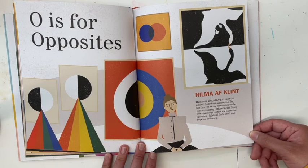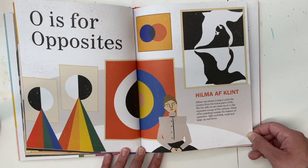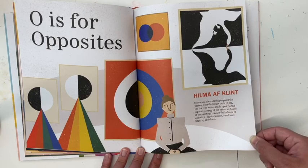O is for Opposites — Hilma af Klint. Hilma was always trying to paint the unseen, from the tiniest parts of life like the cells we are made of, to the expansive energy of the universe. Many of her paintings contain the balance of opposites: light and dark, small and large, up and down.